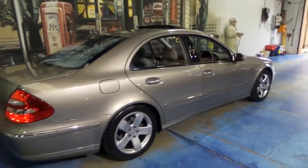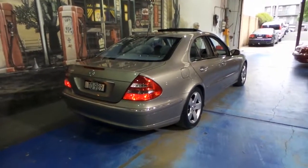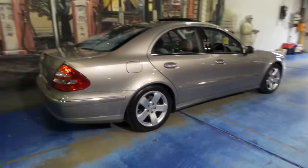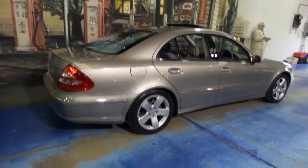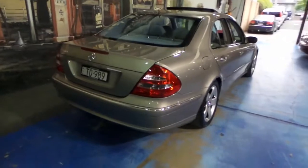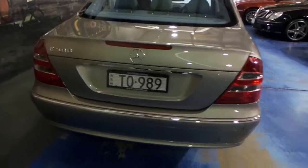It's got Continental tyres. With this transmission, this car gets from zero to 100 in well under seven seconds, and you've also got much better fuel consumption than the older five-speed gearbox. Around town, you would easily achieve 14 to 15 litres per 100 kilometres, but it all depends on how you're driving. On the freeway, they're well under 10 — very impressive. They're actually not dissimilar to an E320, which is surprising.